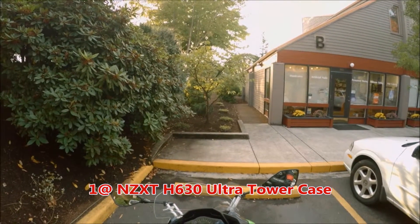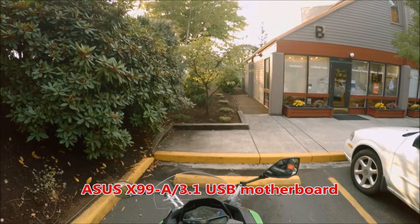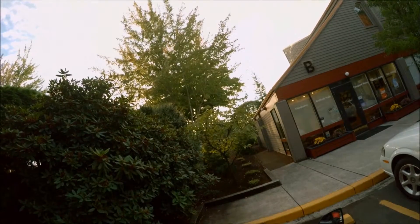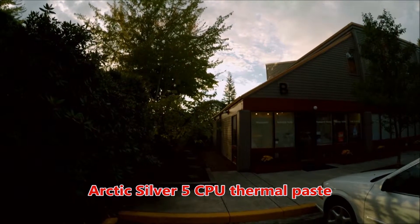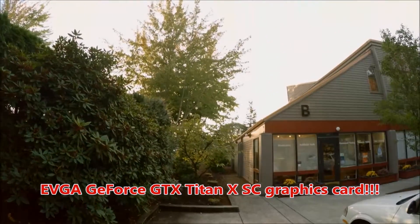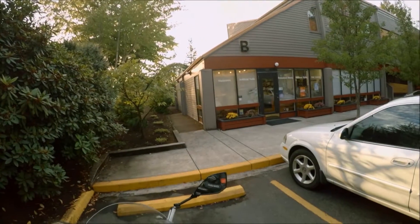Okay, let me go through it again: NZXT H630 case, Intel 5930K CPU, ASUS X99A motherboard, Corsair H110i GTX liquid cooler, thermal paste — and duh, one of the more important things: we ordered the EVGA super clocked GeForce GTX Titan X, which has a whopping 12 gigabytes of GDDR5 VRAM.